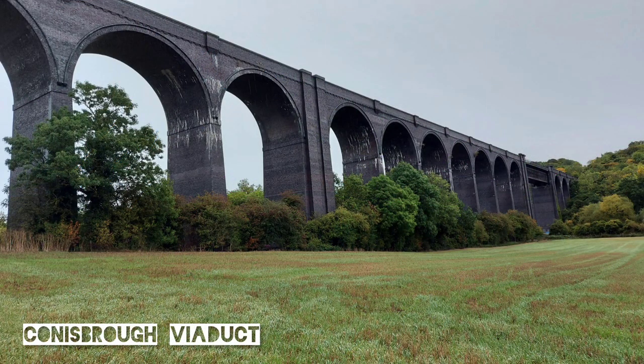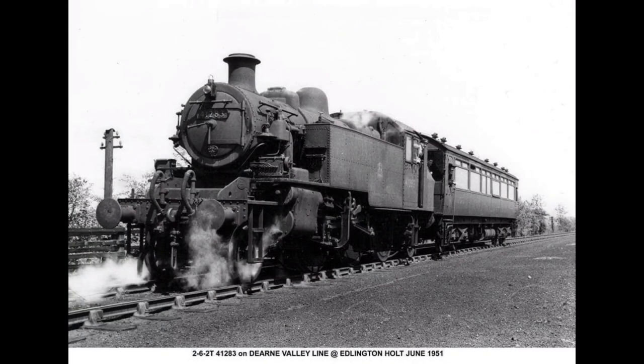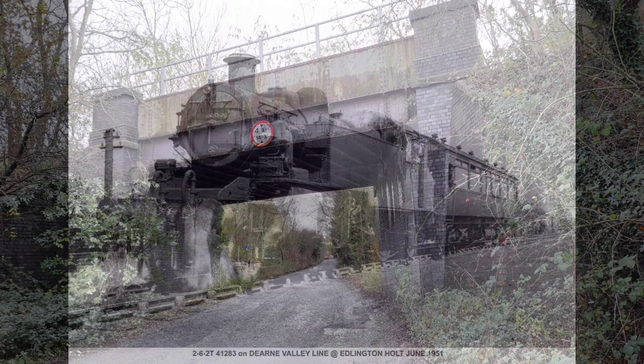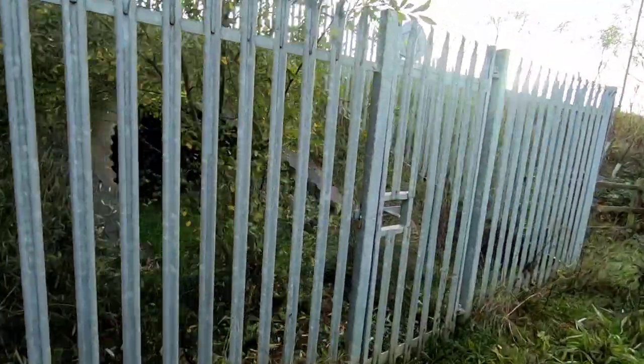Primarily intended as a freight line due to the many collieries along the route, however between 1912 and 1951 it did carry passenger trains between Edlington and Wakefield, and we'll pass some of those stations on our journey. The line was initially operated by the Lancashire and Yorkshire Railway before eventually falling under the London, Midland and Scottish Railway from 1923.